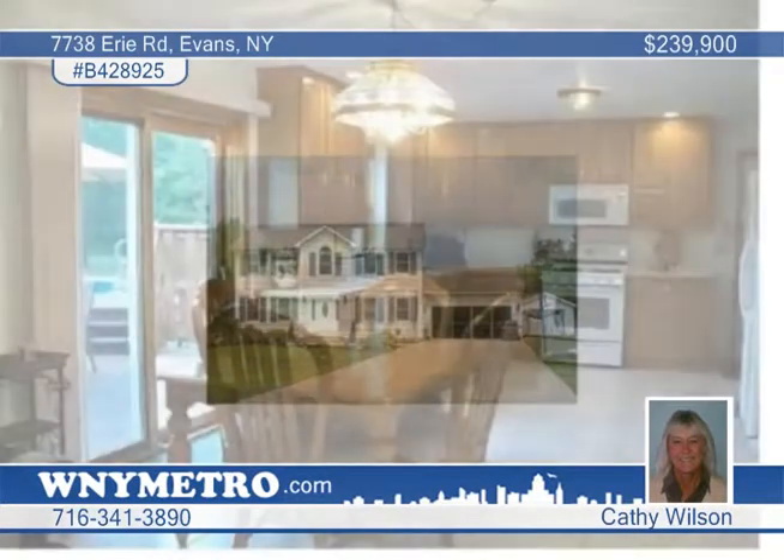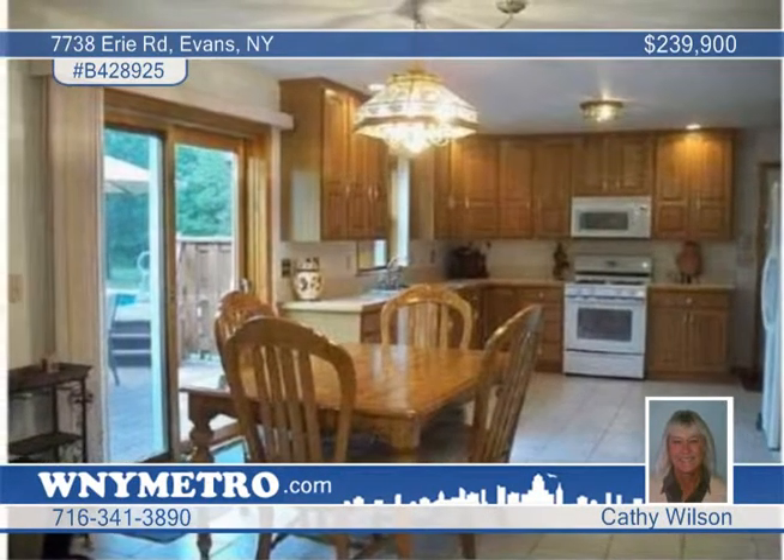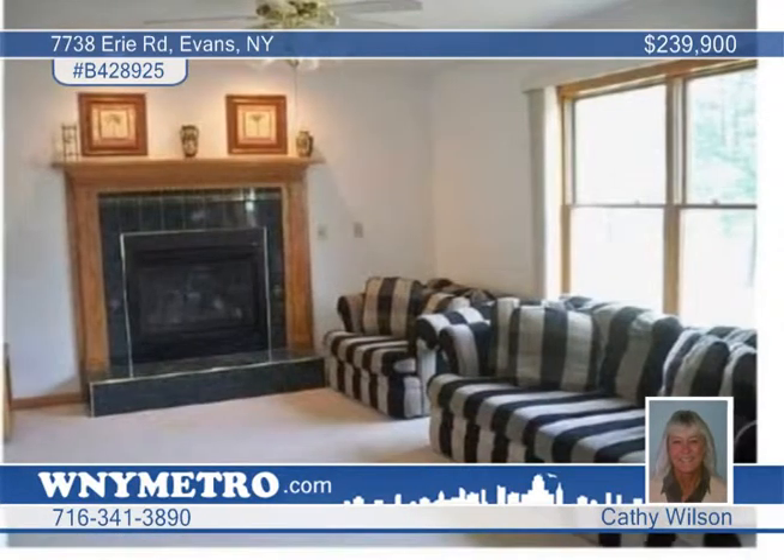Don't miss this lovely colonial home on 6.14 acres of land. This property is set back from the road for privacy.